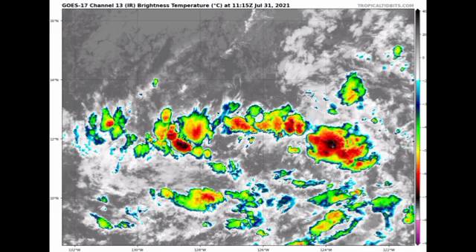The system is really having a struggle, which could be due to its interaction with Hilda along with some intrusion of dry air and a bit of moderate shear. But as we head later into the new week, we're expecting a bit of strengthening with our depression.